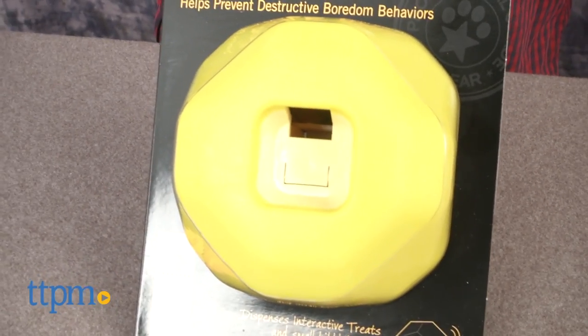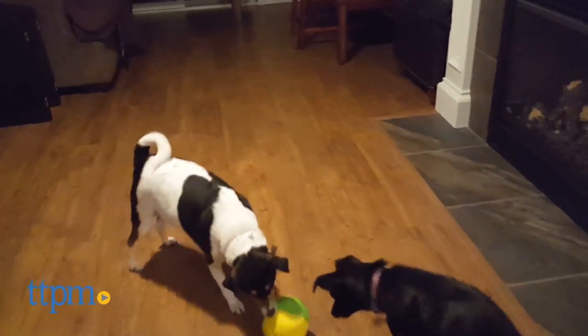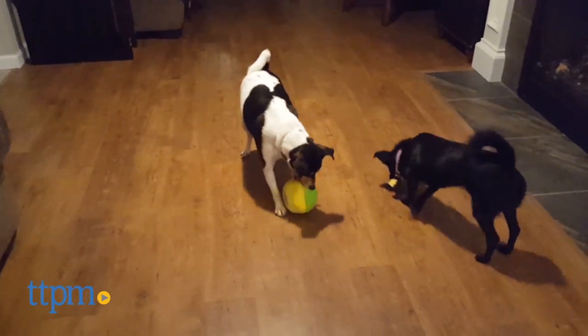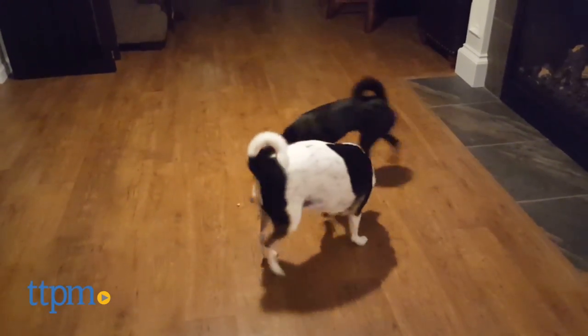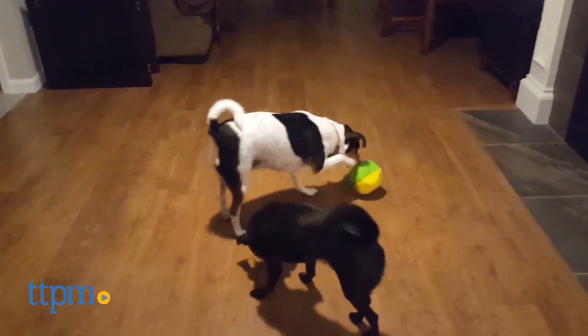Dogs like mine do not like to be ignored. In fact, if I'm trying to work on my laptop or trying to do a household chore that's fairly low to the ground, my dogs will literally come up and nudge me to get my attention. And that's their sign to tell me they're bored and they want to play.